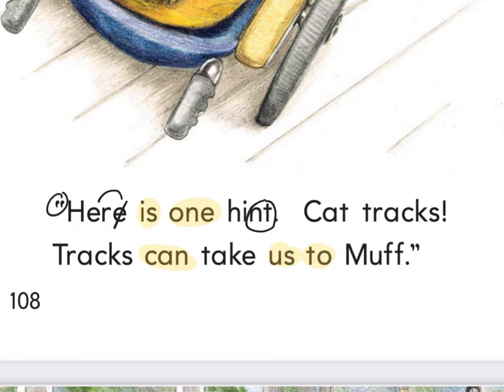Hopefully you know what C-A-T spells — cat. And this word, I see a CK with an ending S — T-R-A-C-K-S, tracks, and there's an exclamation. There's that word tracks again. Right here I see a word where we need to mark through the E — rainbow to the A. When we rainbow to the A it's the E shouting 'what's your name?' So that word isn't 'tack' — what is that word? Take. Good. And then that last word is Muff. The words we did not highlight are: hear, hint, cat, tracks, tracks, take, and Muff.